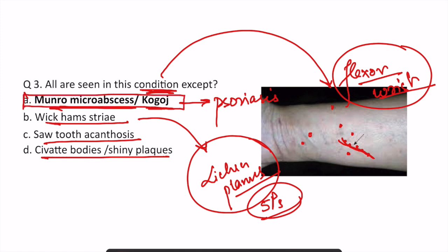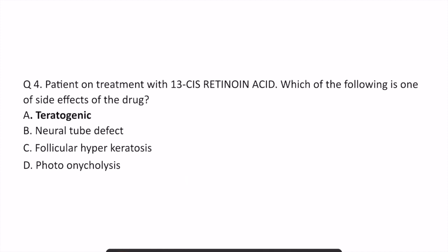Remember that Munro's microabscess and Kogoj's pustules are NOT seen in lichen planus — they are seen in psoriasis. So the answer here is Munro's microabscess or Kogoj's pustules.